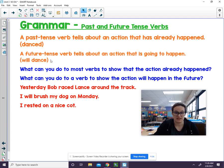A future tense verb tells about an action that is going to happen. For example, 'will dance.' So if you see 'will' in front of a verb like 'dance,' it's saying it will happen in the future.